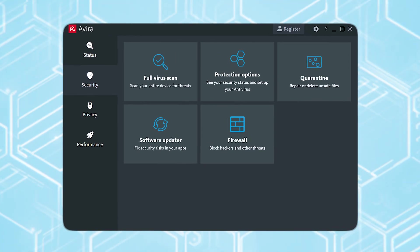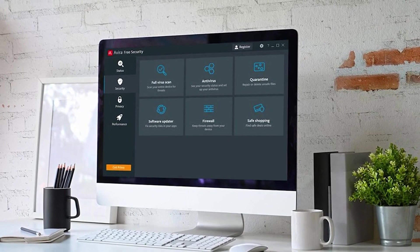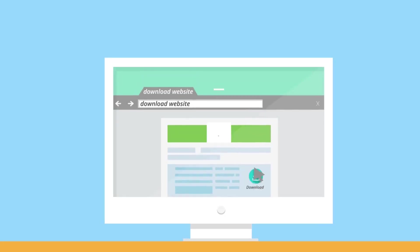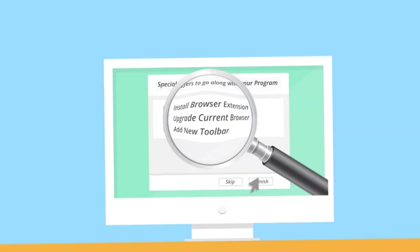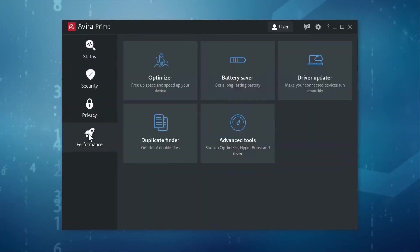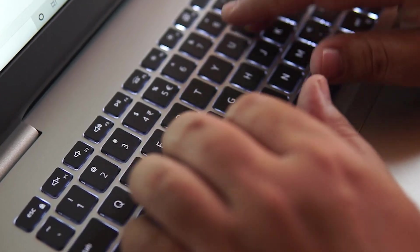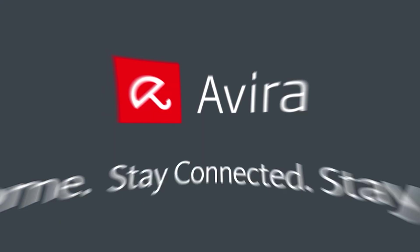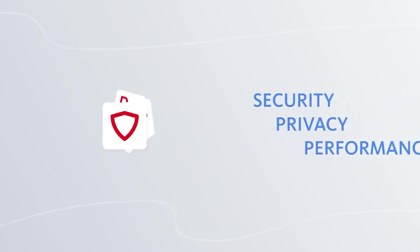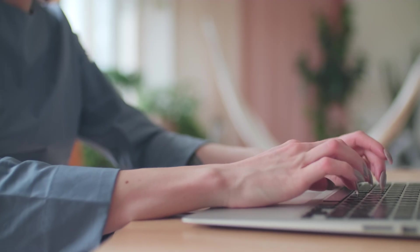One of our favorite features is Avira's privacy advisor — it helps you block tracking attempts from ads and websites, giving you more control over your personal information online. The potentially unwanted applications PUA Shield protects you from those sneaky, unnecessary programs that sometimes get bundled with downloads. Avira also includes system optimization tools that clean up junk files and help your computer run more smoothly. While the free version will prompt you to upgrade, the sheer number of features available without paying is pretty impressive. Avira Free Security is perfect if you want more than just antivirus protection and want to secure your online privacy.